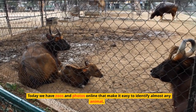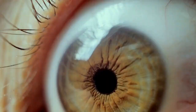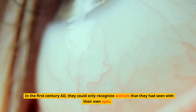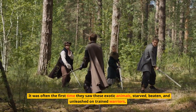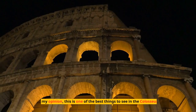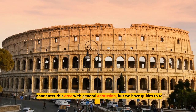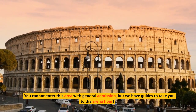Today we have zoos and photos online that make it easy to identify almost any animal, but in the first century AD they could only recognize animals they had seen with their own eyes. It was often the first time spectators saw these exotic animals — starved, beaten, and unleashed on trained warriors. This is one of the best things to see in the Colosseum. You cannot enter this area with general admission, but guides can take you to the arena floor.